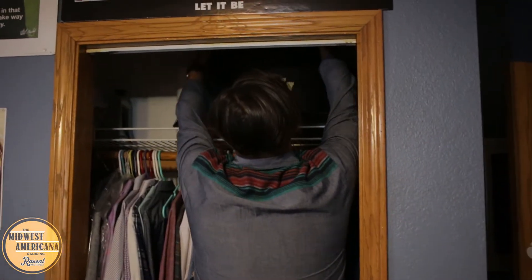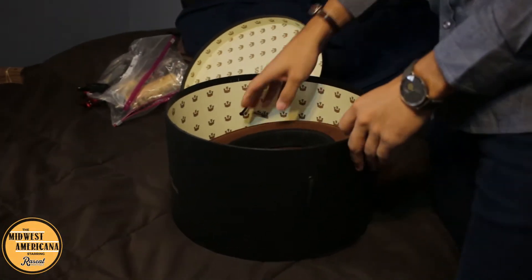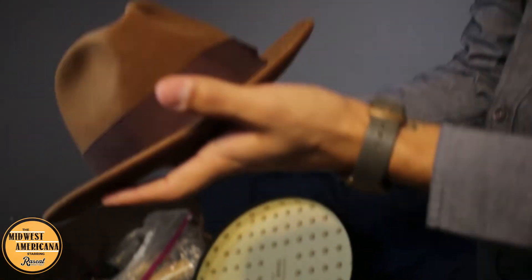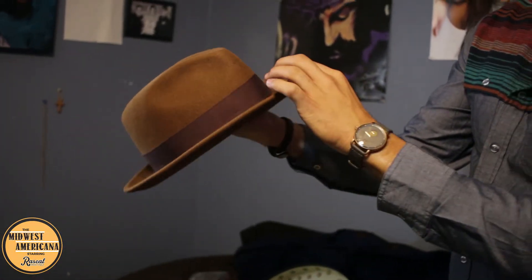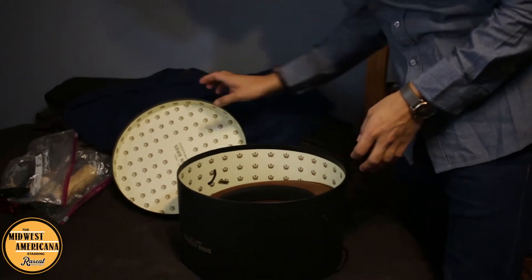Then I discovered Gorin Brothers. This is the first Gorin Brothers hat I ever had — it's a pretty nice hat. I wore this a lot, and it was on the 'Far From Home' album cover. That's what I had on for that one.